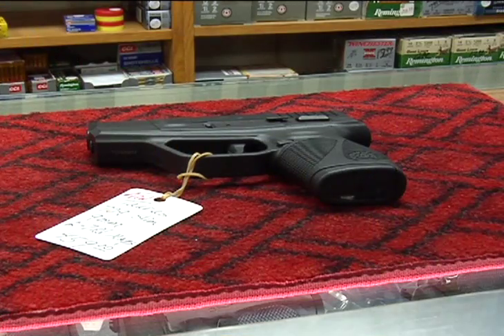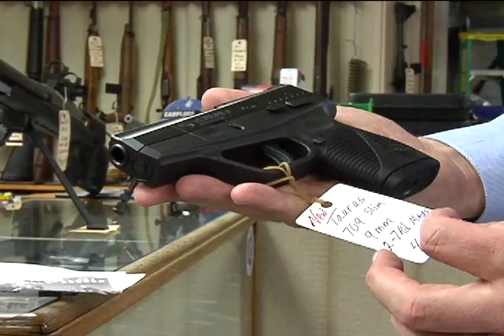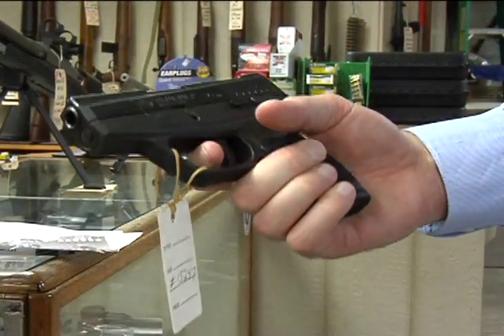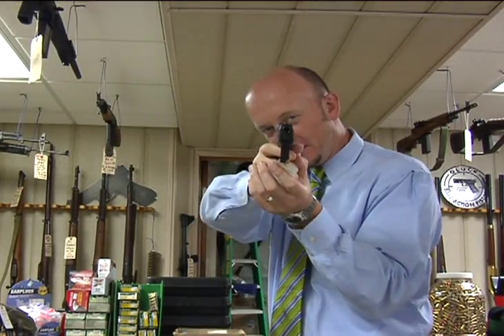The newest one out is a Taurus semi-automatic 9mm handgun — it's called a slim frame. It's a great concealed carry weapon. It just has a single stack magazine, so I think it only holds six or seven shots, but it conceals very well.